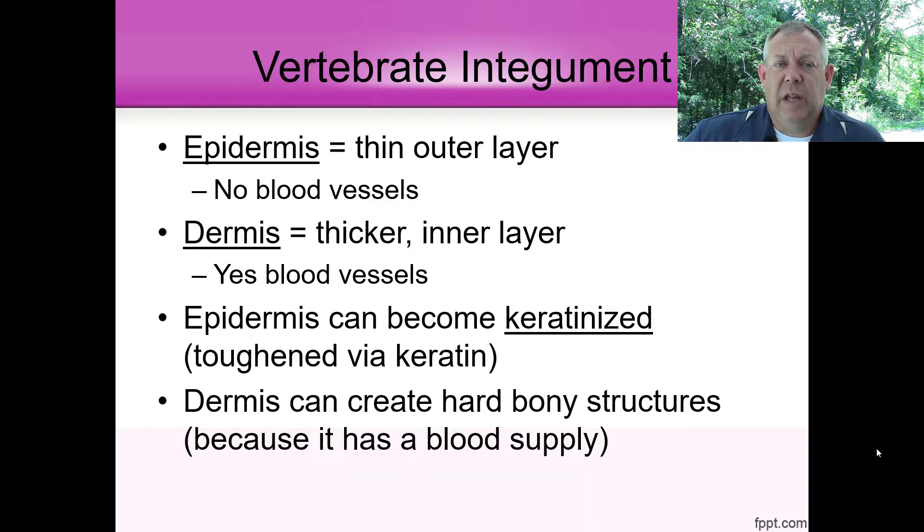That was just an example from invertebrates. Vertebrates also have an epidermis — it's the outermost layer and it's thin. You also have the dermis, which is a thicker inner layer. A big difference between these two is that the dermis has a blood supply and the epidermis doesn't. The epidermis can become keratinized — keratin is a tough structural protein, and those epidermal cells can produce keratin, which makes them tough. You can get things like fingernails or calluses, and that's one way to make the outer cover tough.